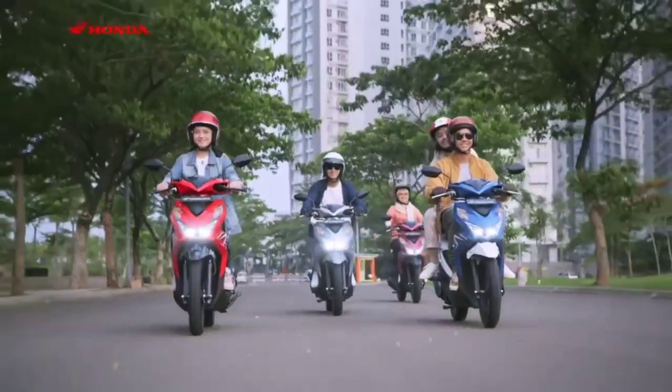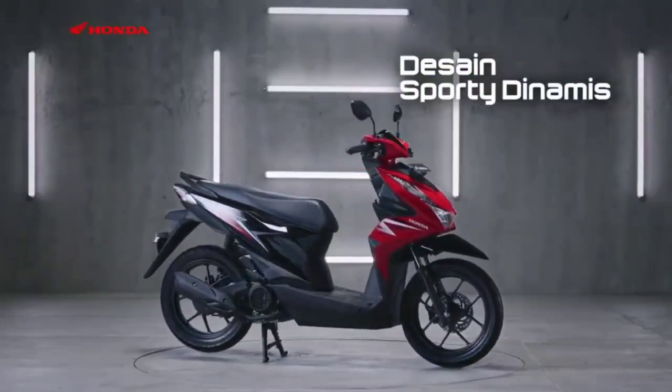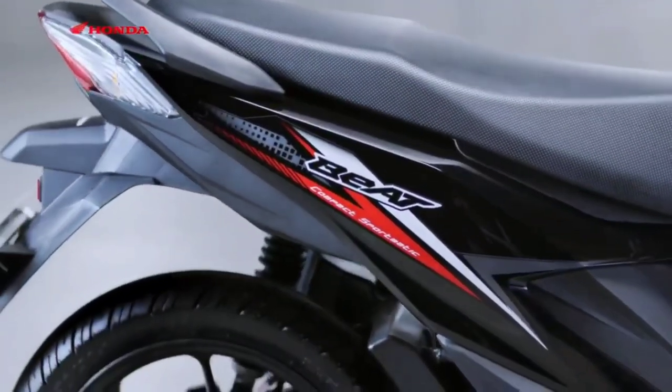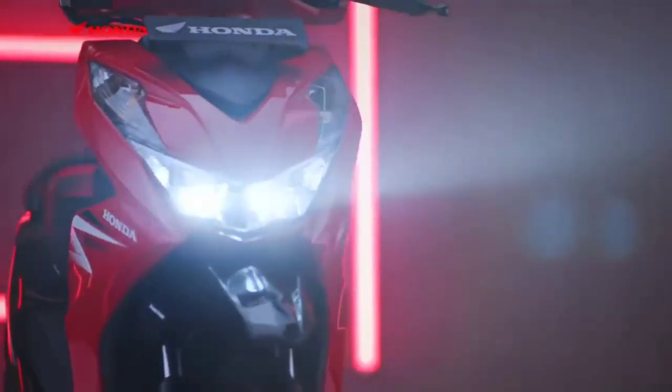The scooter comes in new designs: street, fashion, sport, and premium. Not only is it more stylish than ever, the scooter maintains its advanced features and technology. It has a sleek design language which is quite helpful for those who are new to the experience of riding a two-wheeler.